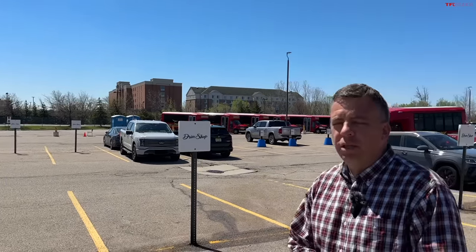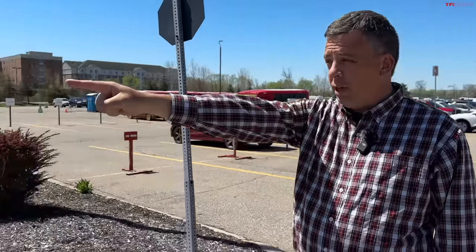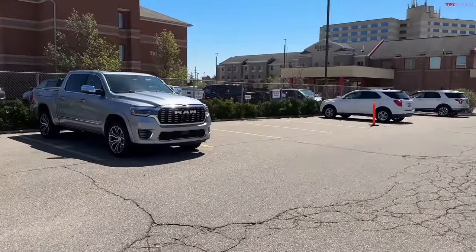Hey guys, I have a very special edition of TFL Talking Trucks podcast for you because I'm on location. I just landed at Detroit International Airport here in Romulus, Michigan, and I'm going to pick up a truck — the brand new refreshed 2025 RAM 1500 Tungsten. It is right here.